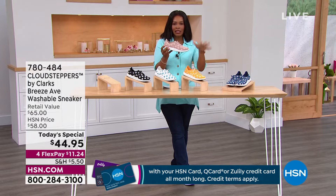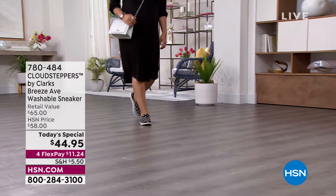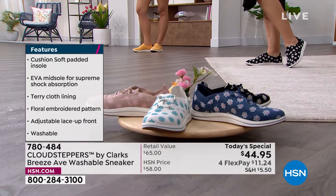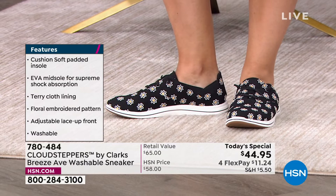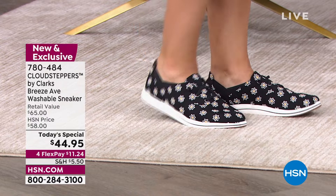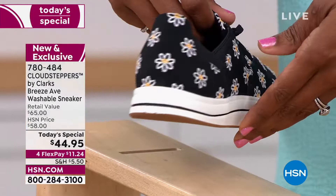I love that these are low profile. You can wear them with dresses like Annette is doing, and because they're not big and bulky, they don't take away from the look. You don't have to wear socks with them and it doesn't look like anything's missing. Thousands have been ordered so far today and it's only lunchtime on the East Coast — now is your time to get them.